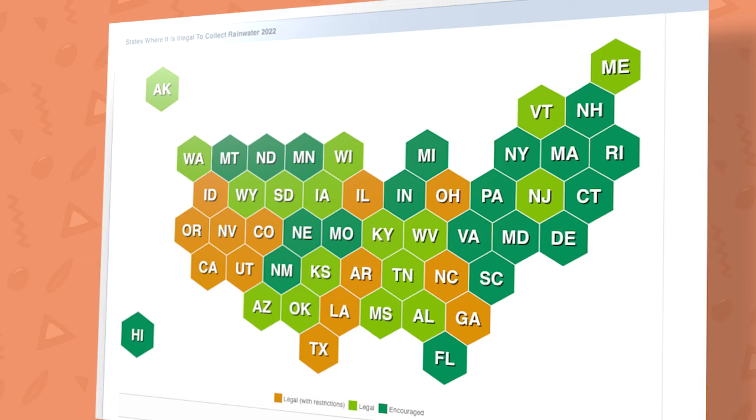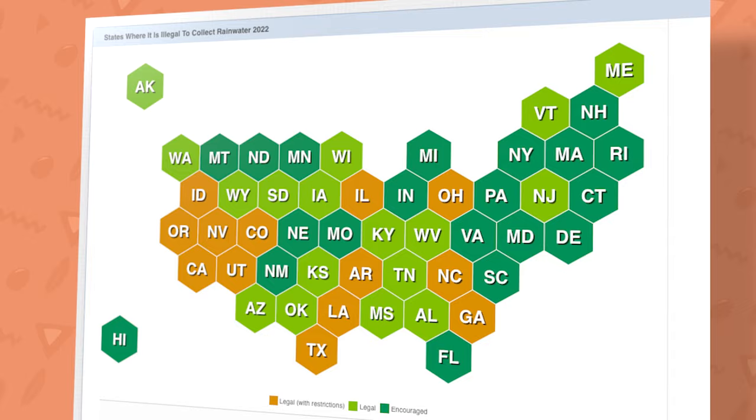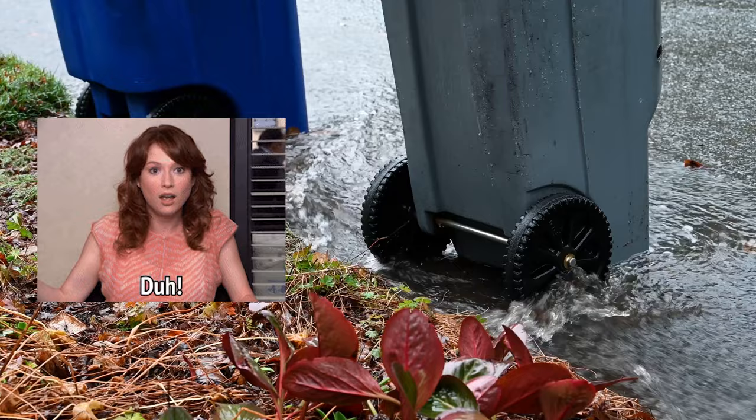Now in some areas, rainwater collection is restricted. It's a crime in my book since the impact made by household collection is absolutely negligible in the long run, but it might be something you have to take into consideration.